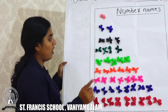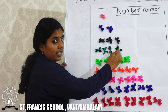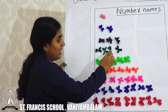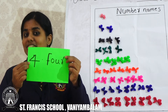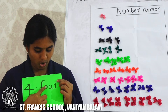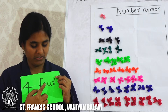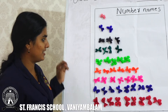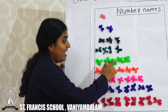Next we can count. Number 1, 2, 3, 4. Here we have how many flowers? 1, 2, 3, 4. This is number 4. What is the spelling of 4? F, O, U, R. 4.